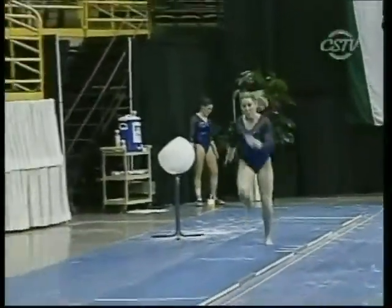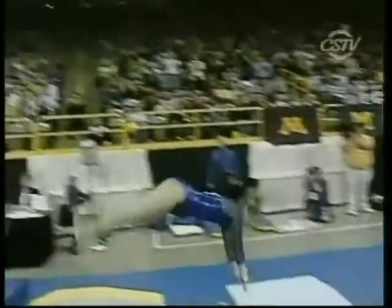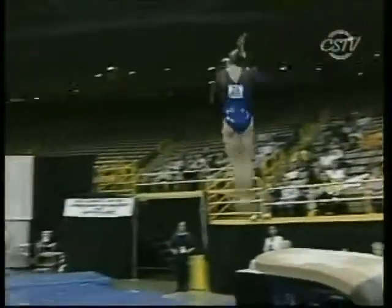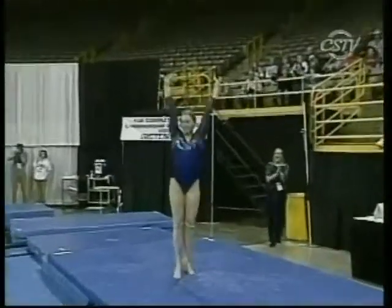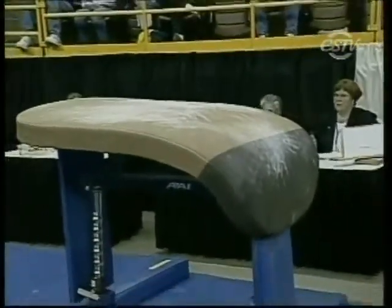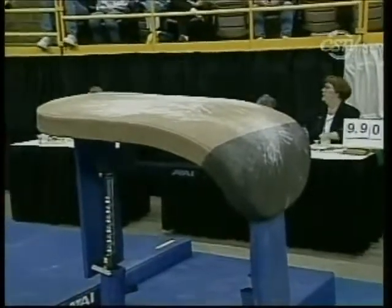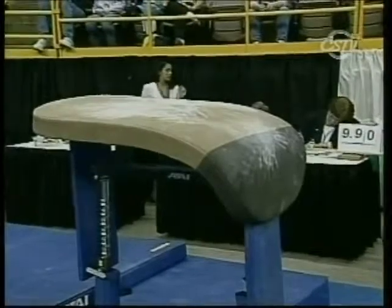In college gymnastics, they went to the vault table two years ago, and it really has allowed these bigger, more explosive vaults — the Yurchenko vaults — and a really nice layout position. The vault table gives the gymnast a little more surface area to work with, so it's safer and it allows them to really get more push off the vault.